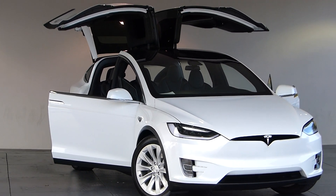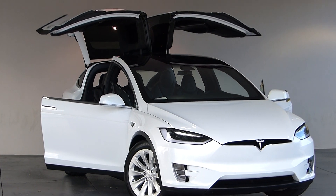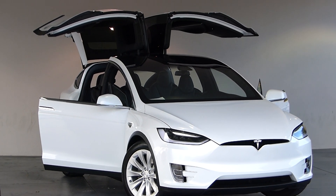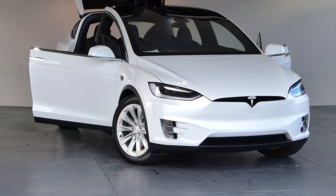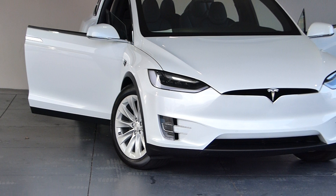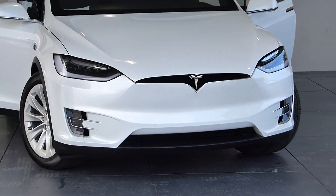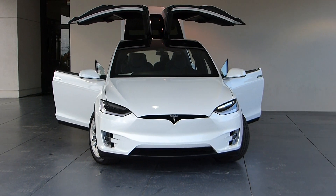Everyone's excited here at Select that one of our trusted clients traded in this beautiful 2017 Tesla Model X. It's in white. This car was subject to pre-orders, so it's just a rare thing that we'll have this car available for you.